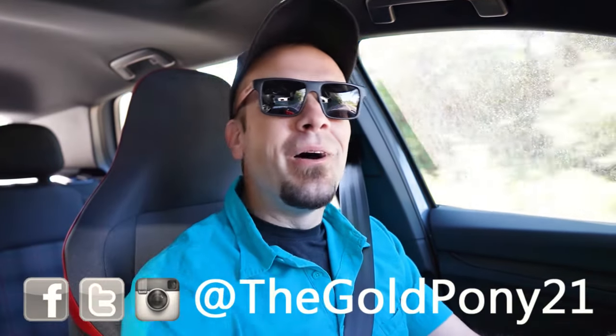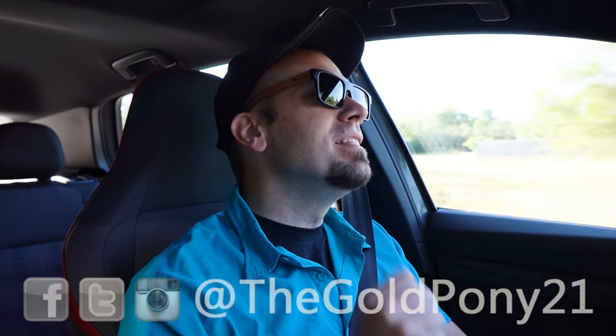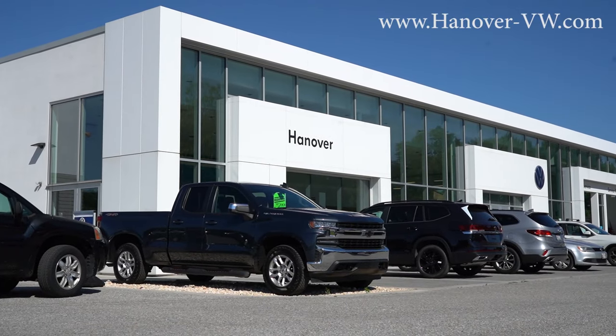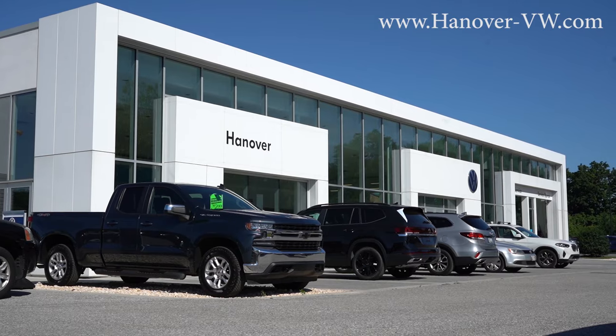What is up, you guys? Welcome back to another one. If you are new to this channel, I am Gold Pony — I do new car, truck, and SUV reviews on YouTube. Today we're in the brand new 2024 Volkswagen Golf GTI, courtesy of Hanover Volkswagen in Hanover, PA. For more information on their inventory, please feel free to check out the link in the description box below.